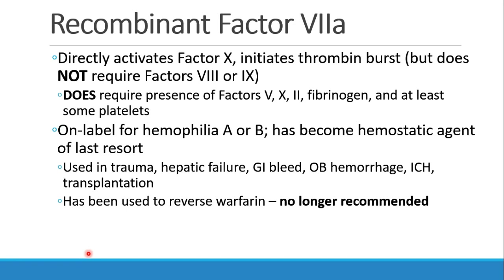Officially, this drug was used for treatment of hemophilia A or B, but many places are using it as their hemostatic agent of last resort in traumas, hepatic failures, GI bleeds, OB hemorrhages, intracranial hemorrhages, and some transplants. People used to try using it for reversing warfarin, but we don't recommend that anymore because we have better alternatives.